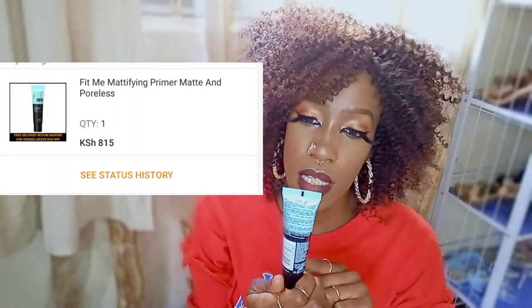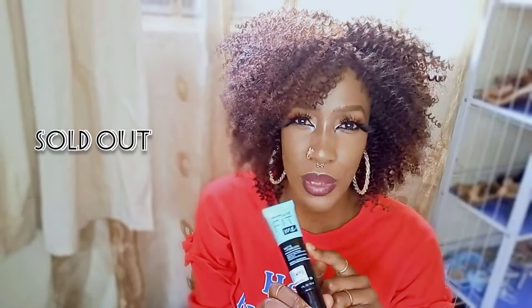The next thing that I got is actually a primer for my face. I do have an eyeshadow primer but I don't have a face primer, and I got the Maybelline one again. It's the Matte and Poreless mattifying primer, and this is kind of new to the Jumia website because I've not been seeing it. I decided to get it because it was actually way cheaper than the other primers Maybelline had on the Jumia website. So it's the Maybelline Fit Me Matte and Poreless mattifying primer — and as you can see, I look matte. The matteness is not going away!